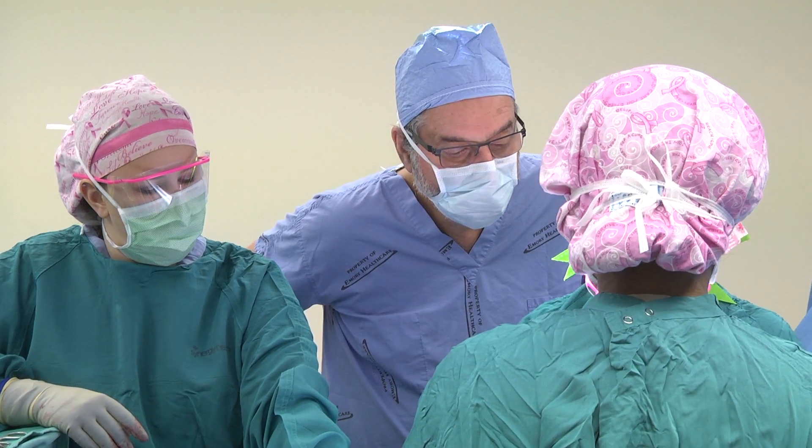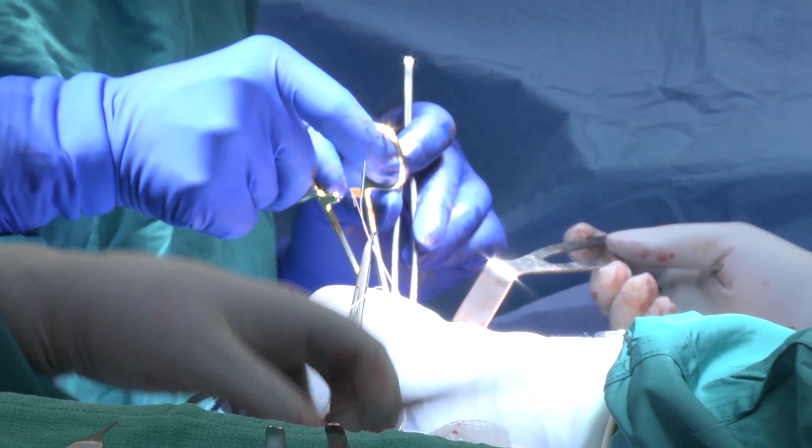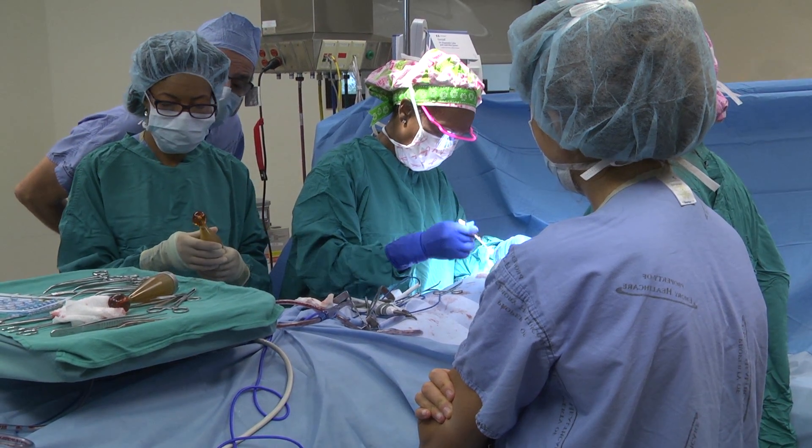Dr. Sheldon Feldman of Columbia University Medical Center was proctor for the occasion, advising lead surgeon Phillips and radiation oncologist Gadet during the procedure. We've been using this for about two years, we've treated about 150 patients, and the results really have been great — certainly comparable to the older technique of whole breast radiation — so we're very enthusiastic about this method.